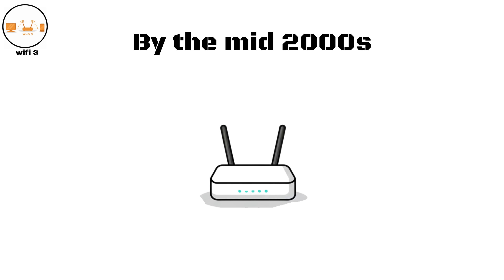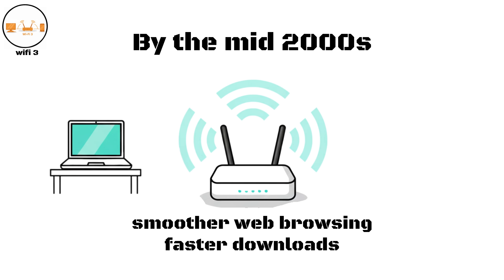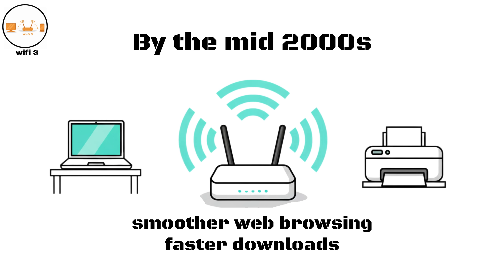By the mid-2000s, Wi-Fi Three routers were common everywhere, enabling smoother web browsing, faster downloads, and easier file sharing between PCs, printers, and early smartphones connected to the same network.